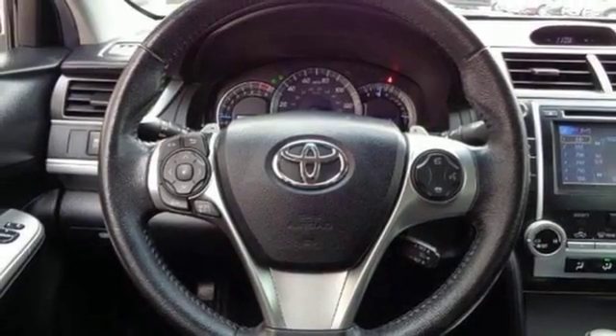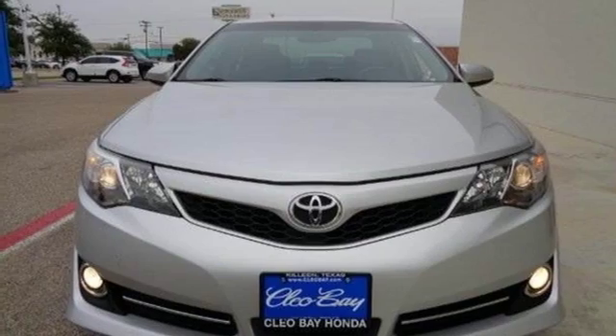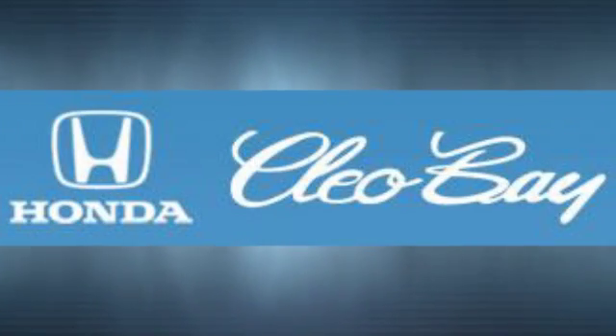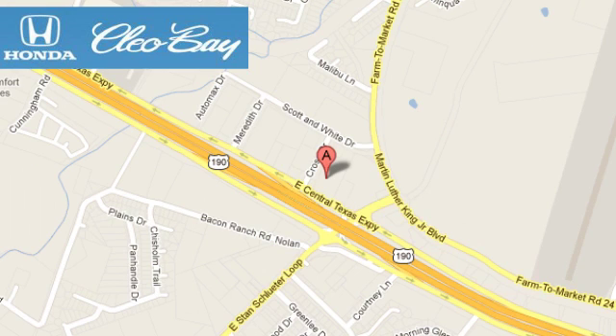A favorite among many, this Camry offers the best of all worlds. Come see for yourself today. Clio Bay Honda is one of the premier Honda dealers. We're conveniently located at 3907 East Centex Expressway in Killeen, Texas.